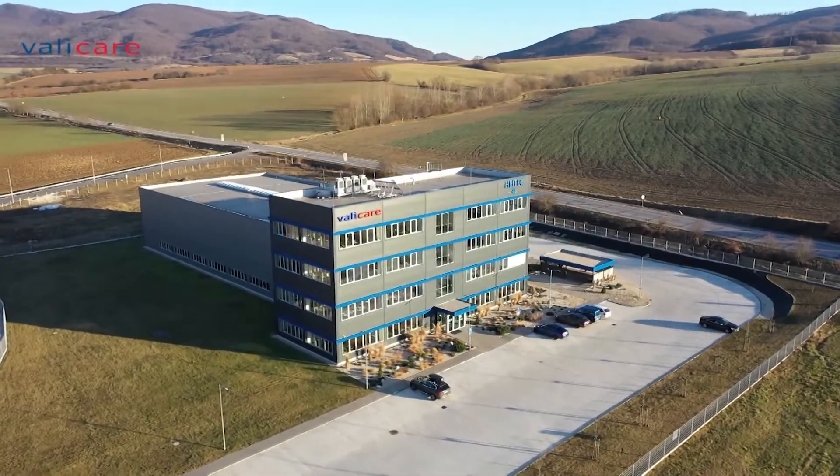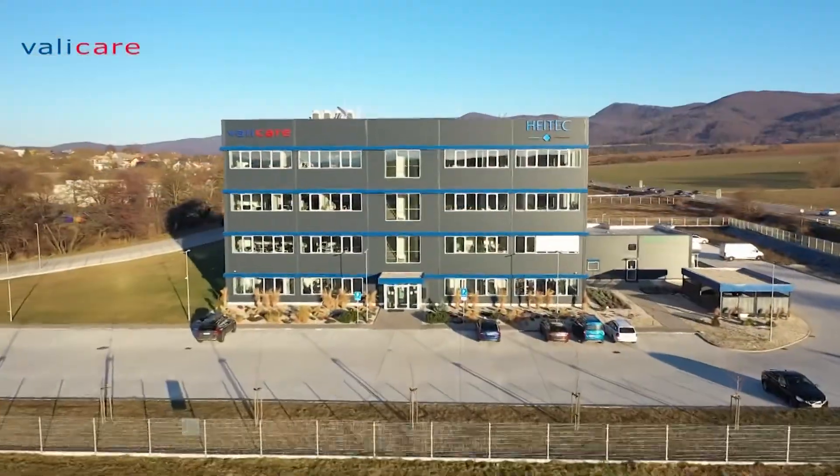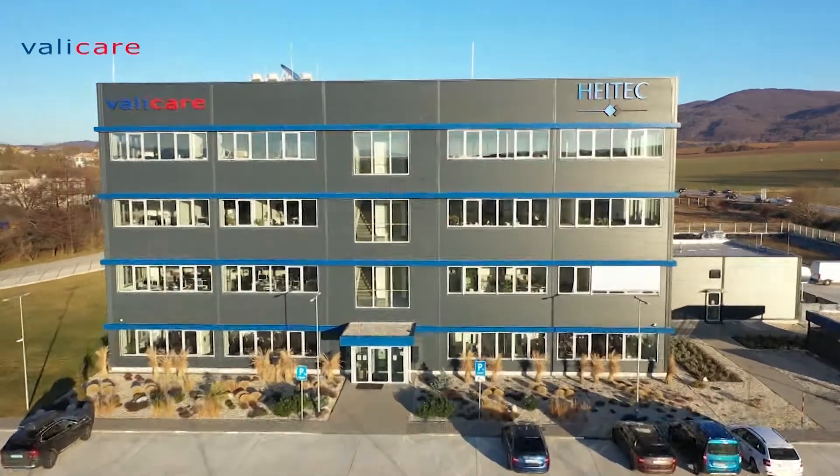Value Care Lab, built in 2020 and commissioned in 2021, is currently our largest R&D investment.